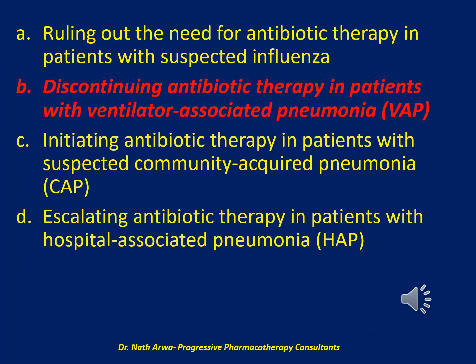The correct answer is B: discontinuing antibiotic therapy in patients with ventilator-associated pneumonia (VAP).